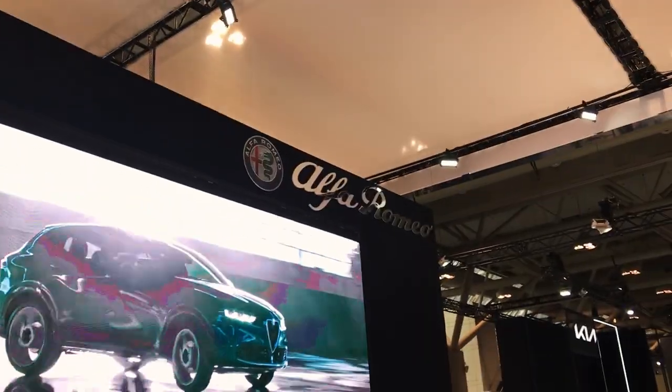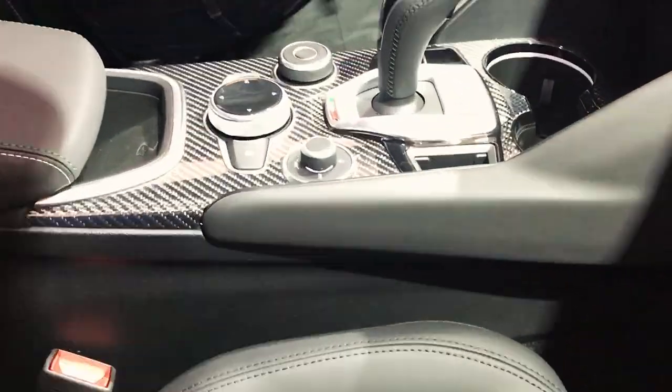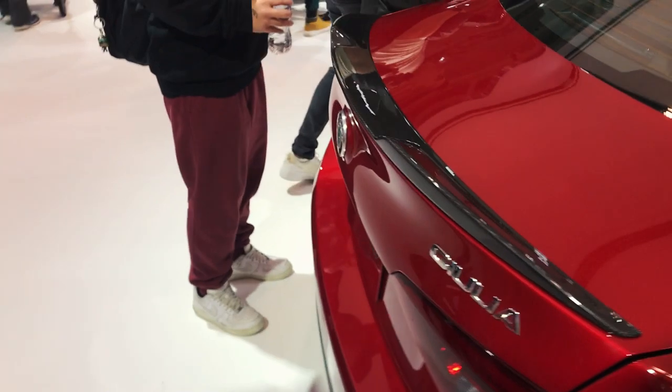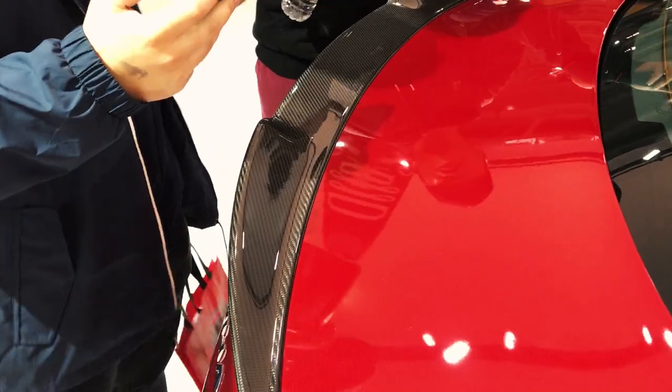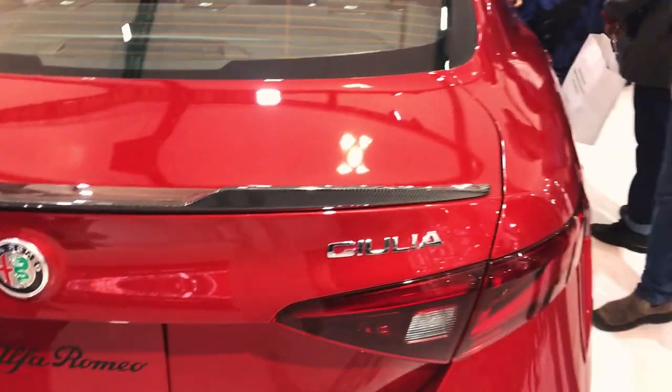We're here at Alfa Romeo's booth. It's carbon fiber — look at the back of them. Look at the red above it. So yeah, this is the Giulia. The whole center console is carbon fiber and the dashboard all along here. The shift paddles right behind the steering wheel — nice sporty sedan that Alfa Romeo produced. The roof as well is carbon fiber with the antenna. Carbon fiber spoiler, the ducktail as well. That's pretty nice.